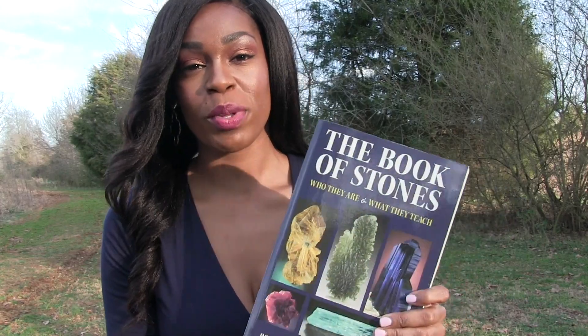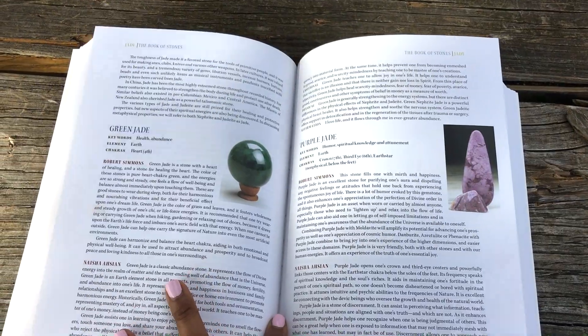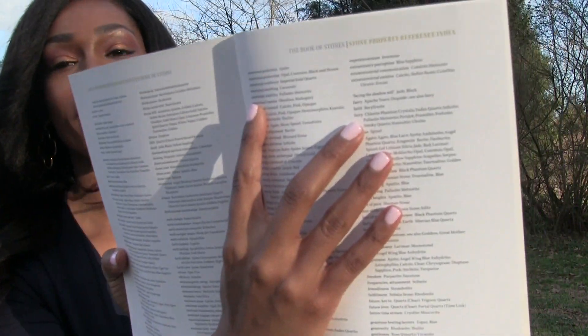One of my favorite crystal books is called 'The Book of Stones.' The authors do a really good job of breaking down the intricacies of stones — their essence, their traits, etc. It has a really cool stone property reference index in the back, so you can look up, say, emotional trauma and it will suggest stones like obsidian and mahogany. I'll leave a link in the description box below, but you don't need it — you can always use Google, as there are tons of great websites online that will teach you about the properties of different stones.